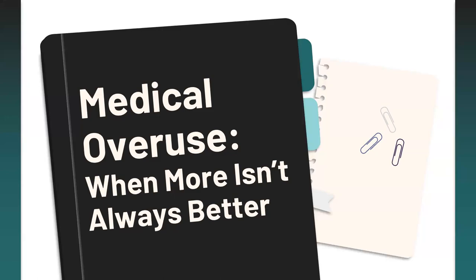Thank you all for joining today. My name is Victoria, and I'm the Director of Content and Education here at OutcomeMD. Today I really want to touch upon this topic of medical overuse — when more isn't always better.